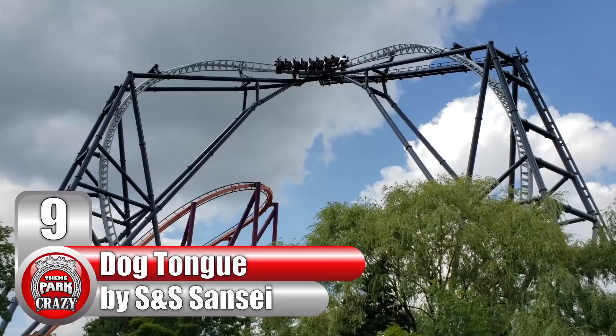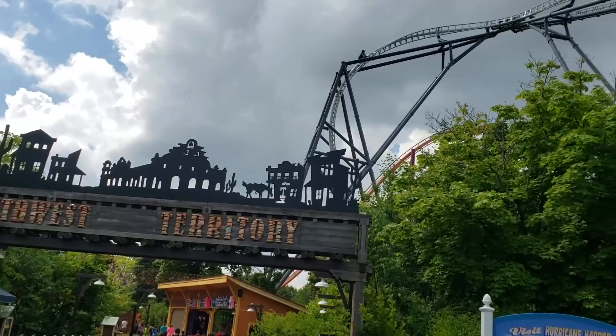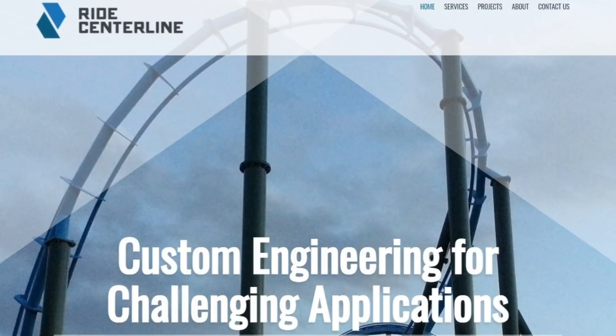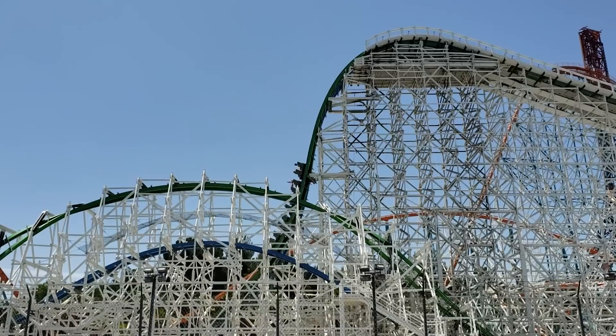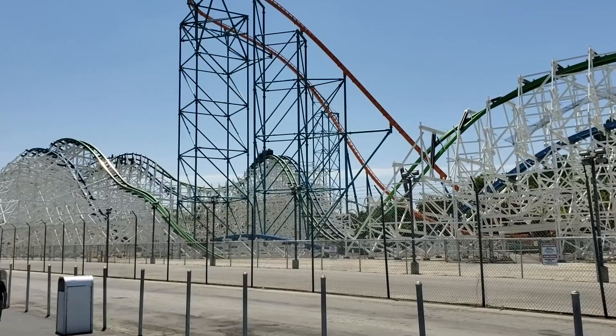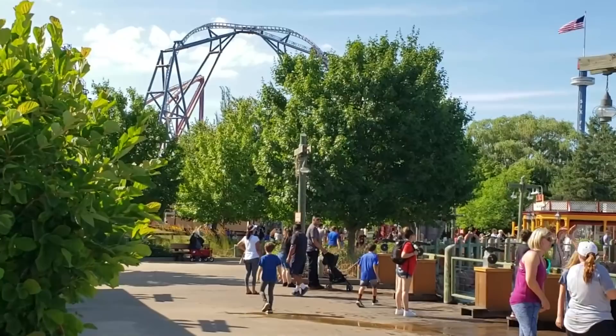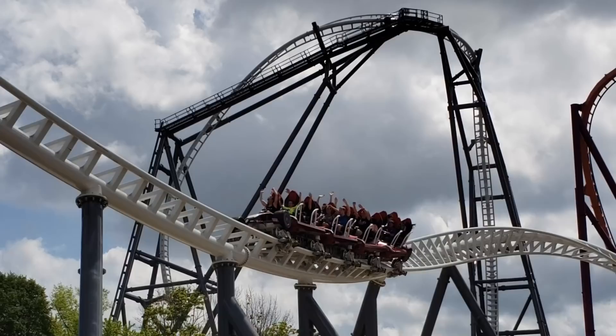Number 9, the Dog Tongue, built by American manufacturer S&S Sansei. This inversion can only be found on Max Force at Illinois Six Flags Great America. The creator of this element is Joe Draves, a high-profile designer who works for engineering consulting service Ride Centerline. This Utah-based company is responsible for designing some of the best coaster layouts on the market, which is no surprise considering one of its founders is the legendary Alan Schilke of RMC fame. Through the masterful magic of engineering, Draves has designed some truly outstanding elements, one of which is the Dog Tongue.